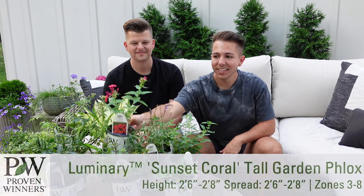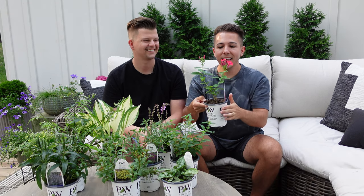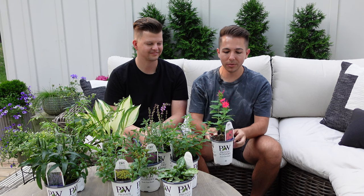Now we're going to shift to some brand new plants that will be coming to garden centers in 2023. First is a new Luminary phlox — this is Sunset Coral. Oh my gosh, look at that bloom! It is just starting to open up, and in person it is like neon. It's really beautiful. This is a tall garden phlox that gets about two and a half feet tall and wide, and grows best in full sun to part sun.